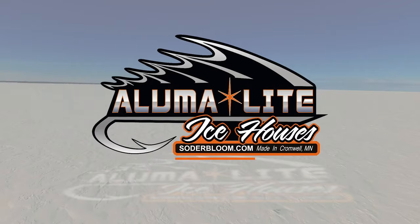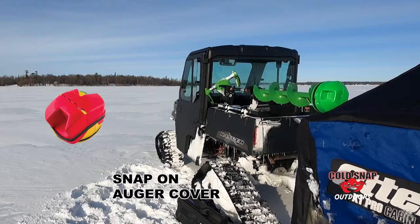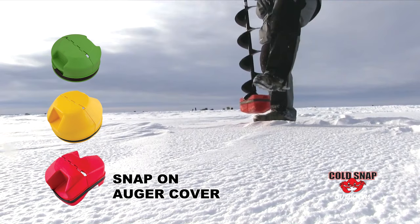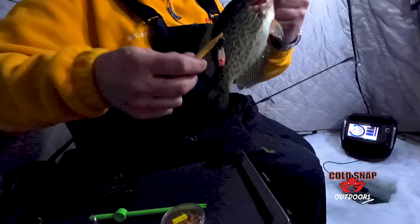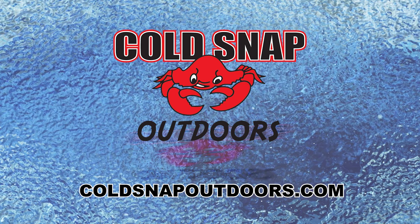Since 2002, Cold Snap Outdoors has been creating innovative products that make ice fishing more enjoyable. Snap-on auger covers protect your auger blades with an easy fast snap-on and off system — simply use your toe to hold the cover and pop the auger out. The Toothpick is the easiest hook removal system for panfish and walleye alike — slide the notch down the hook and turn. Hooks are removed with no damage to expensive tungsten jigs or larger jigging spoons. Visit your local retailer or ColdSnapOutdoors.com.